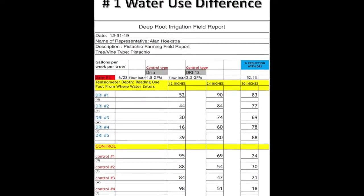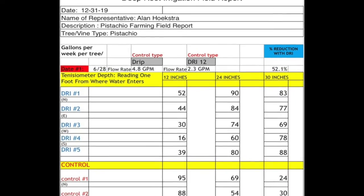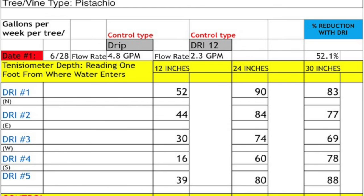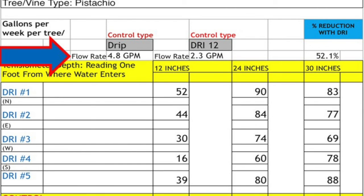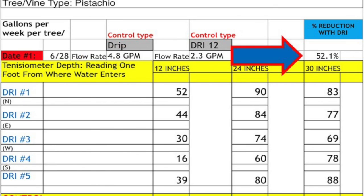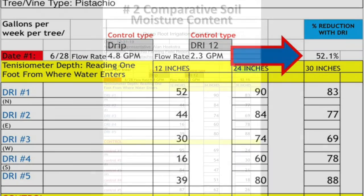Alan used flow meters to determine the water use difference between the pistachio trees on drip compared to the water used by pistachio trees on DRI. The flow rate for drip was 4.8 gallons per minute, and the flow rate for DRI was 2.3 gallons per minute, with a total reduction of water use of 52.1%.